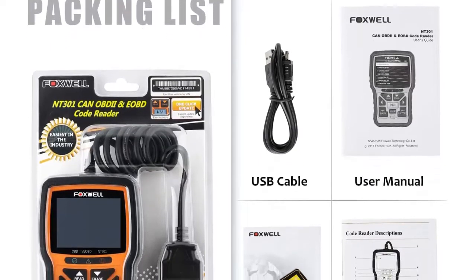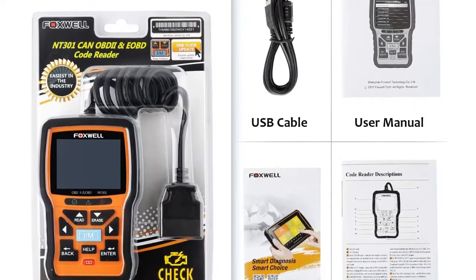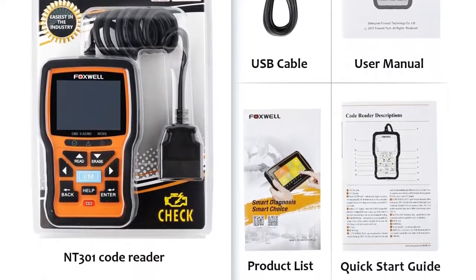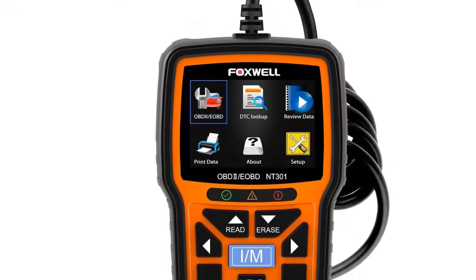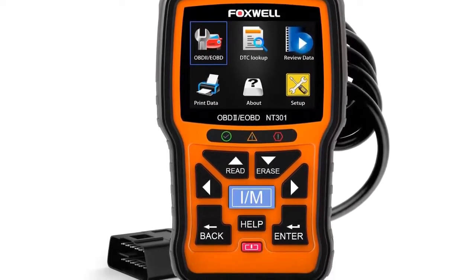The Foxwell NT300 OBD2 scanner enables you to read DTCs, locate O2 sensors, access emissions readiness status, turn off the check engine light, reset monitors, read live data, and retrieve the VIN of your vehicle.